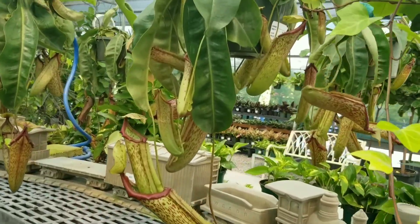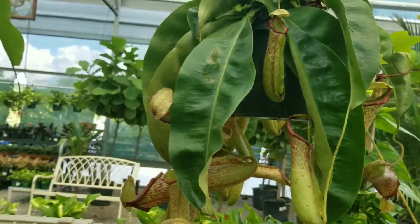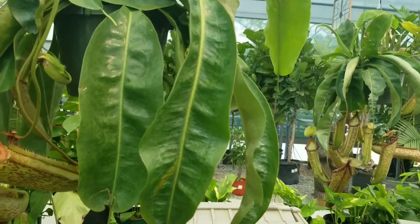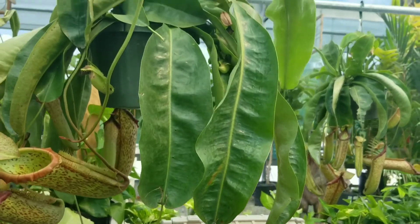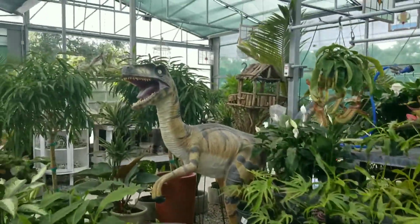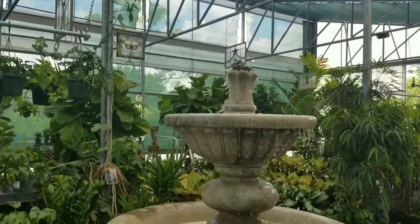There are many types of carnivorous plants, and this one is called the carnivorous pitcher plant. They trap and eat insects. There are several kinds of pitcher plants, and this one is so pretty. I'm inside the indoor patio and shade plants area — as you can see, there are lots of plants to choose from.